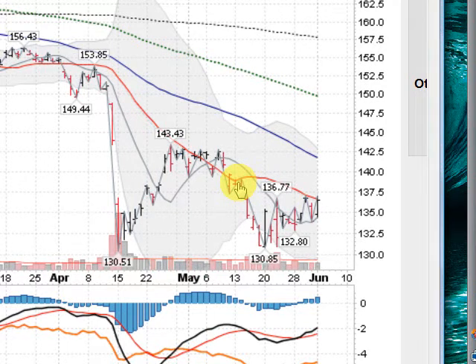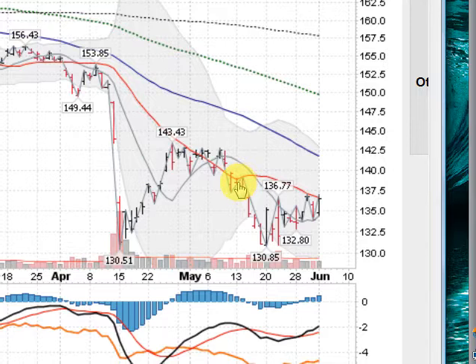Hi, Mark with GoldenTicker.com on Monday, June the 3rd, 2013. I wanted to show you a few charts here.